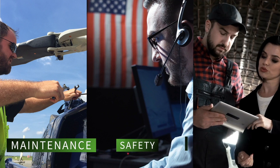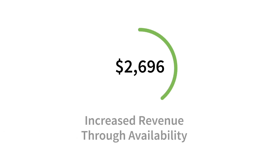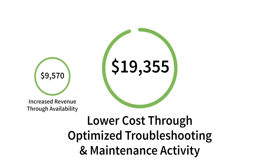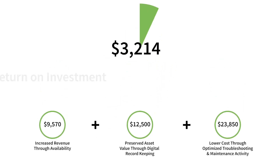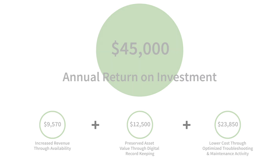Together, these capabilities serve the needs of maintenance, safety, and operations — improving aircraft availability, lowering costs, reducing risk, and preserving asset value. Remarkably affordable, operators of even single-engine aircraft are seeing over $45,000 in ROI.